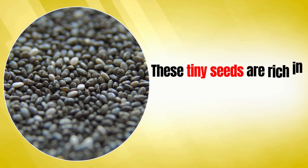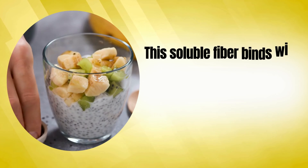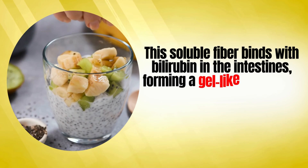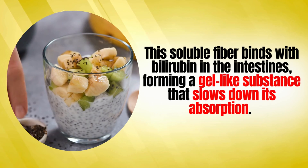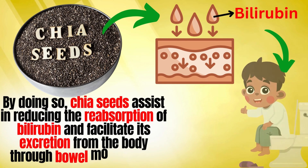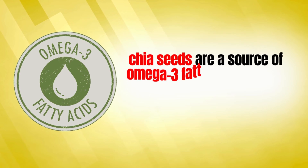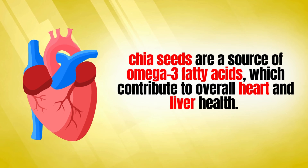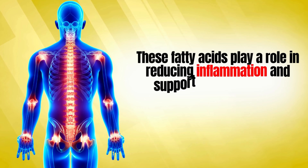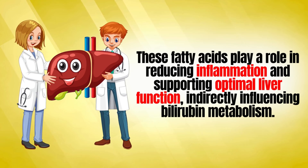Number two is chia seeds. These tiny seeds are rich in soluble fiber, particularly mucilage. This soluble fiber binds with bilirubin in the intestines, forming a gel-like substance that slows down its absorption. By doing so, chia seeds assist in reducing the reabsorption of bilirubin and facilitate its excretion from the body through bowel movements. Chia seeds are also a source of omega-3 fatty acids, which contribute to overall heart and liver health. These fatty acids play a role in reducing inflammation and supporting optimal liver function, indirectly influencing bilirubin metabolism.